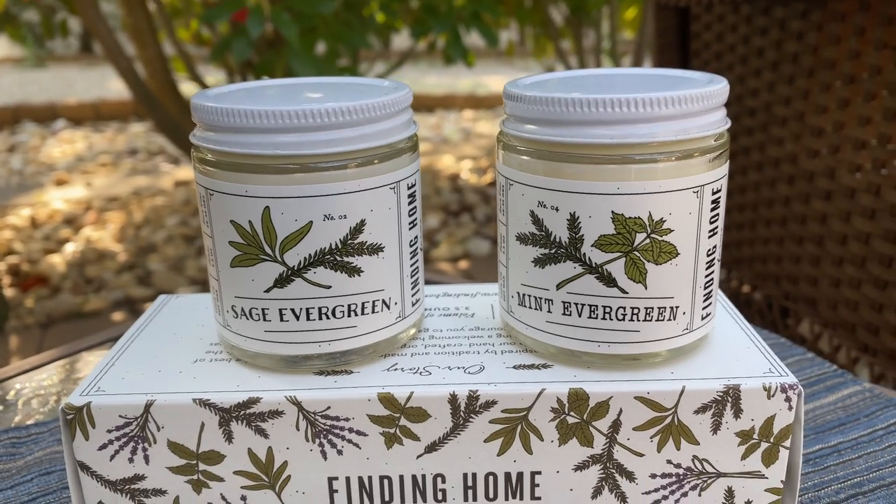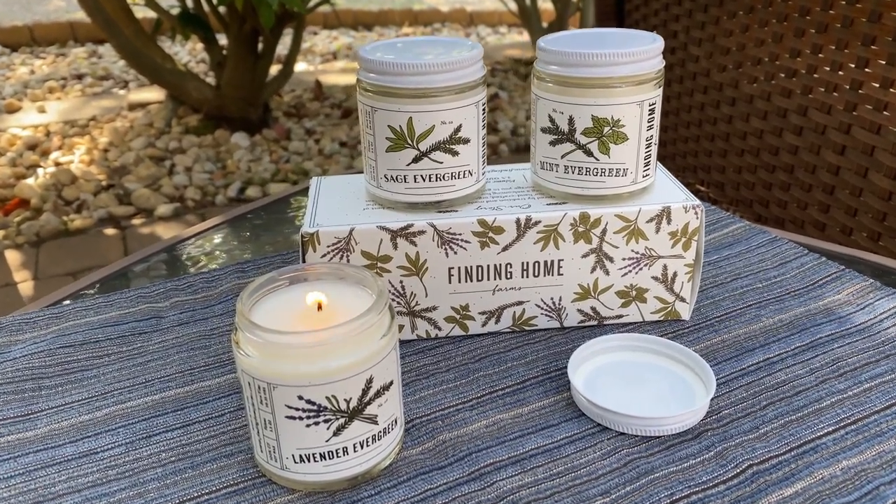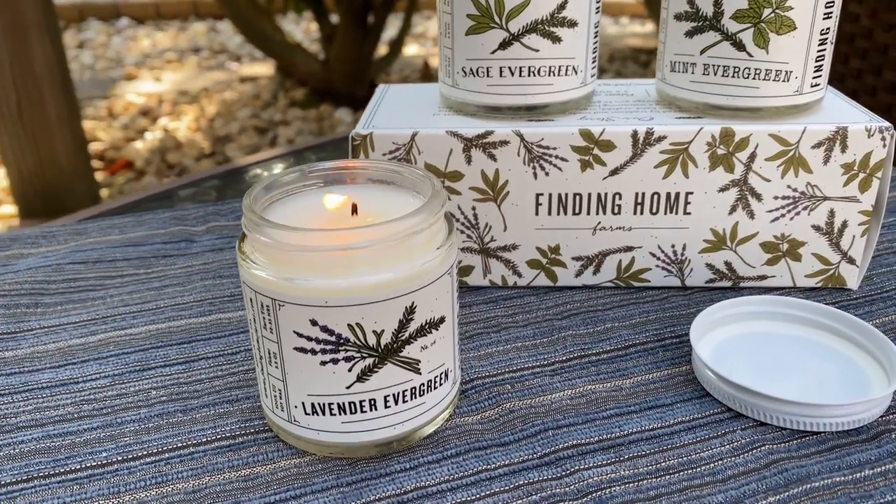What's nice is it's a soft, natural fragrance. If you want something that perfumes your whole house and driveway, that's not what these are. Because evergreen is the base scent combined with sage, lavender, or mint, you can actually burn all three together — which I've done and it's beautiful. I buy these regularly. This set is $29.50, and it's also an American-made product — Finding Home Farms is in upstate New York.